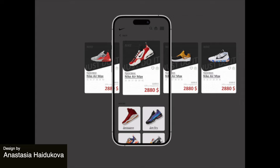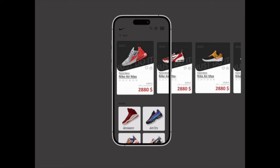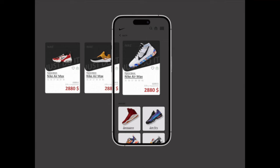Here is a product card animation for a sneaker store. The card includes the important information with a clear product hierarchy for all of the details. The cards move across the screen in this smooth carousel animation, which gives us an idea of all the products in one easy-to-access place.